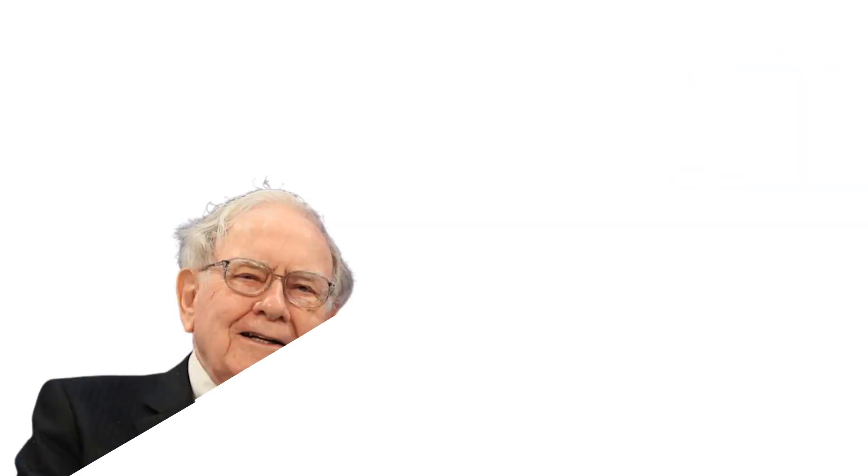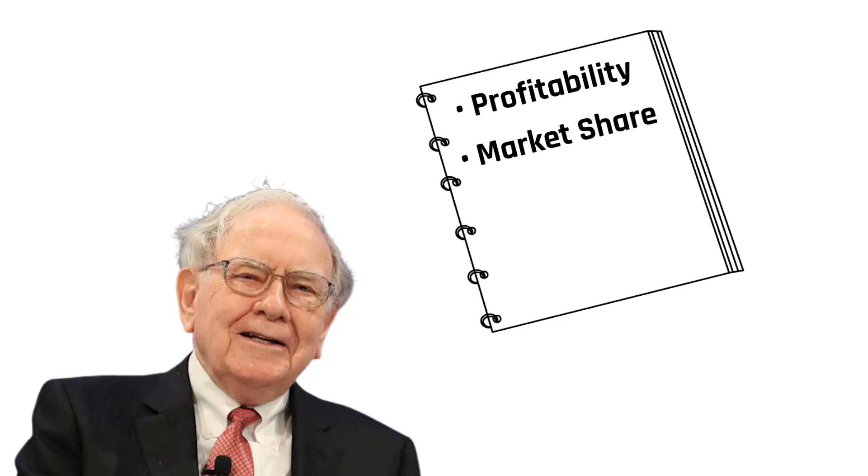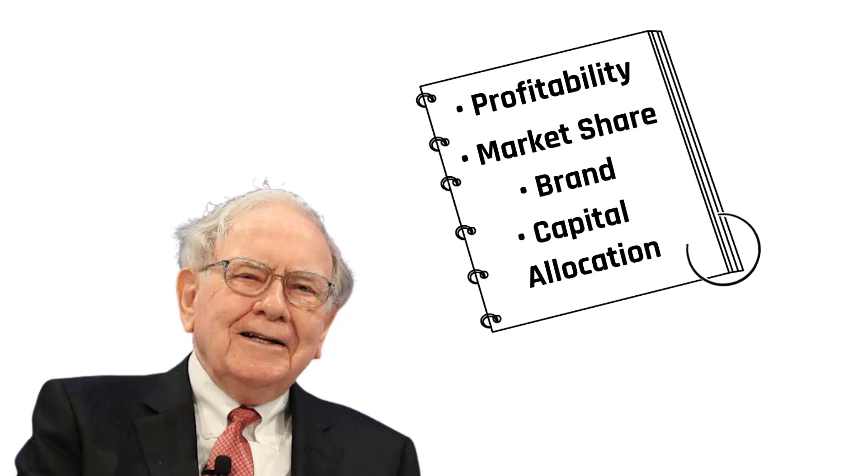Warren Buffett decides if he has made a good investment by looking at the performance of the underlying business, not the stock price. By understanding performance of the business, I mean Buffett looks to see how profitable the business is, whether it is growing market share, the strength of the company's brand, how management is allocating capital, etc. Buffett's whole approach is to look at a share purchase from the perspective of a business owner rather than as a stock market dabbler.